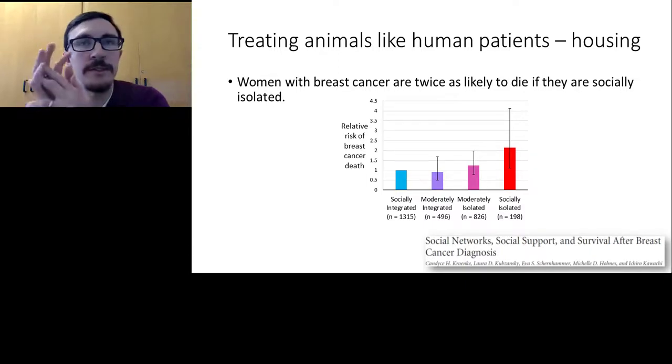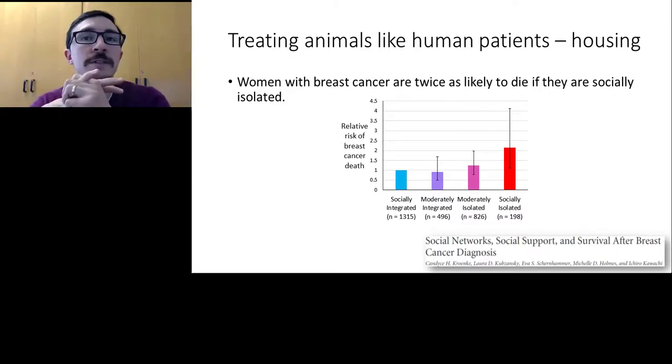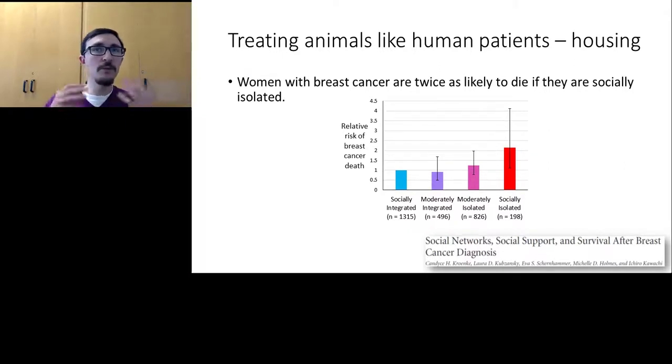There's another important thing to note: far fewer women were in the socially isolated highest-risk group — less than 10% of the sample. This shows that treating animals humanely isn't just about improving welfare or health — it's about making them more like the humans they model. Most human patients can count on support from loved ones, so to model this faithfully in rodents, we should usually allow them some form of social contact and support in experiments.